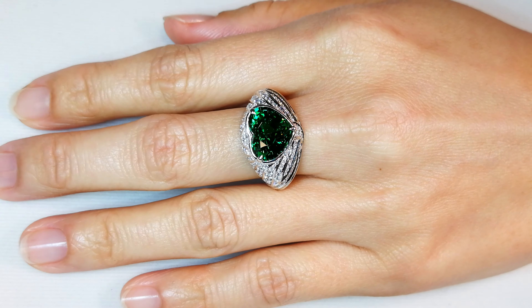The clarity is nice. It has good crystallization, good luster. The heart shape — it's the largest known heart-shape in neon tsavorite out there. It's an electric piece.